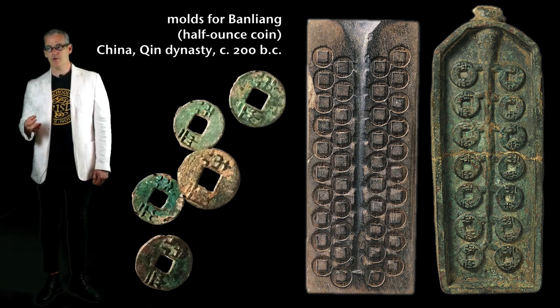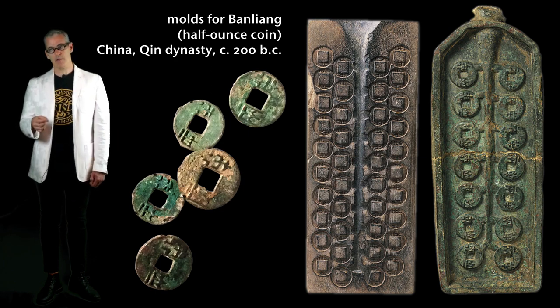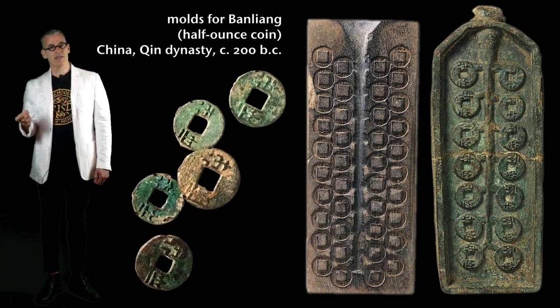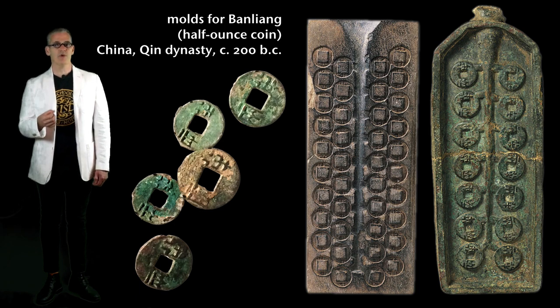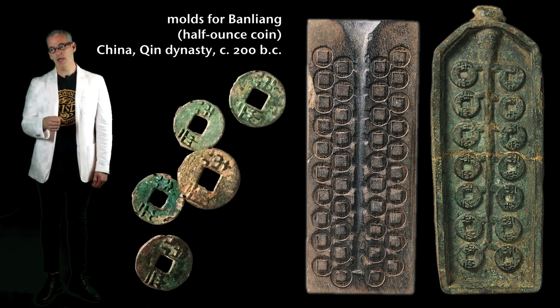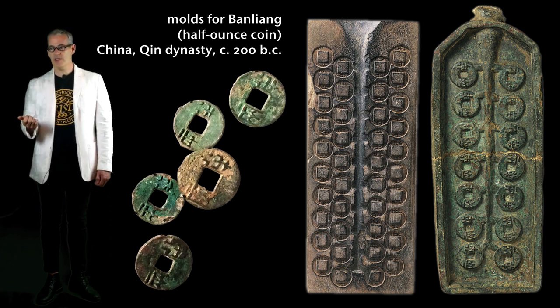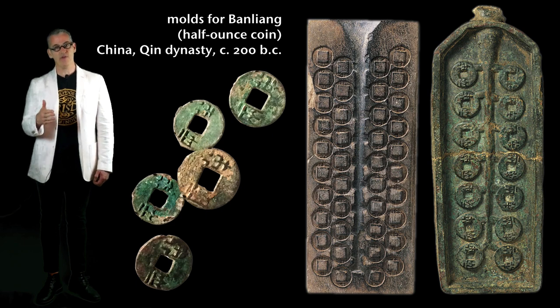Coins everywhere else were valuable for their metal content — silver or gold established the coin's value. In this case, the bronze has very little value; it's given value by the molding and stamping of characters, which is essentially a contract with the new government saying 'we will give you this much value for this coin.' That's the way all of our currency works today, and here it was working in ancient China in 200 BC. So this is manufacturing, modularity, and economics in a really modern way.